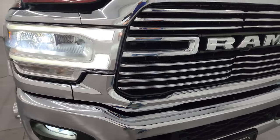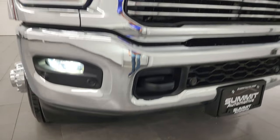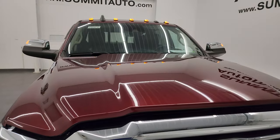All those lights are super bright. Cab lights are all working good too.